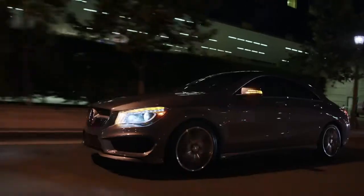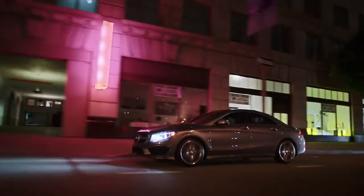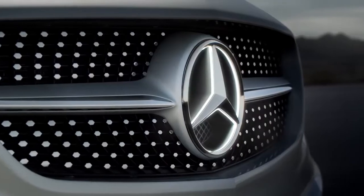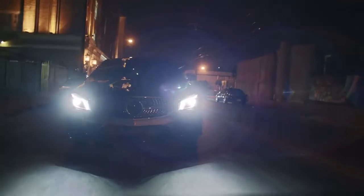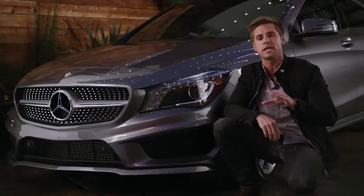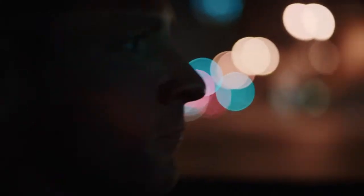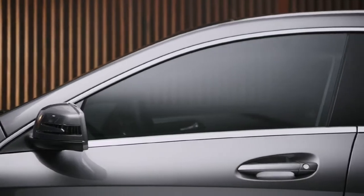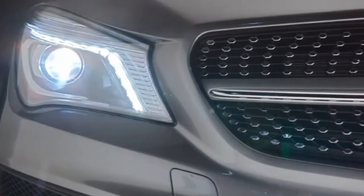Yet this is a Mercedes-Benz with a character all its own. The front grille features a diamond block design, which sets it apart from anything on the road. This is one of the most aerodynamic designs of any car in production. The low roofline adds to the dramatic and aggressive look of the CLA, with a wide stance and the option of bi-xenon headlights with integrated LED daytime running lights.